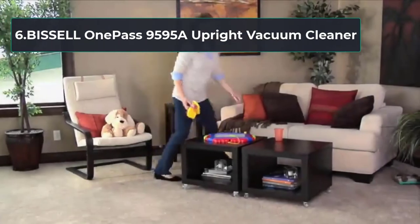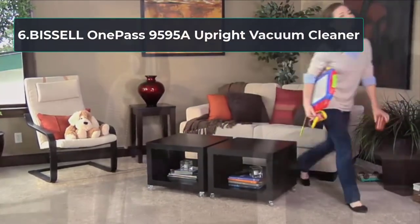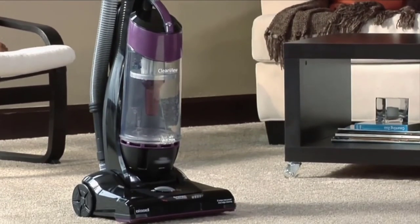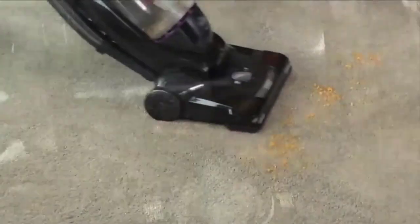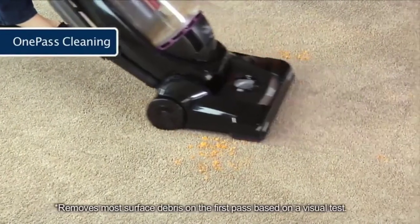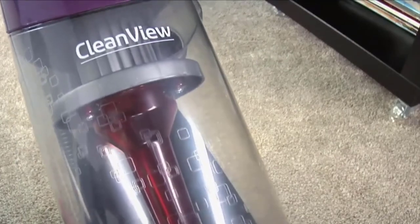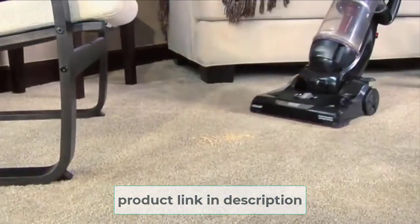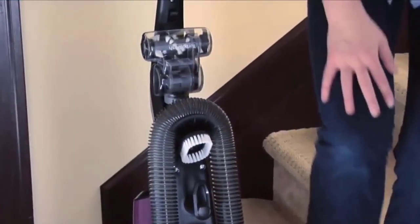At Number 6, Bissell One Pass 9595A Upright Vacuum Cleaner. If you want a reasonable budget with an innovative technology vacuum cleaner, see this Bissell 9595A Upright Vacuum. You can get fast and easy cleaning with this unit thanks to its lightweight design and powerful suction. It is a good product among various types of vacuums that you can buy for under $100. One highlight is its innovative One Pass technology — this machine combines the motor's strength with its multi-cyclonic operation, and the brush is built to pick up dust and debris in a single step.